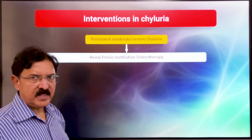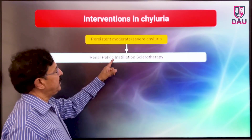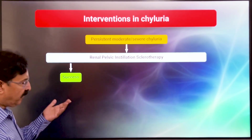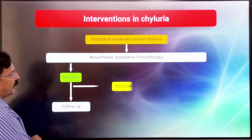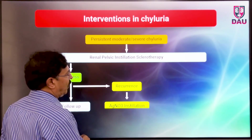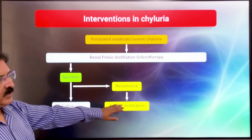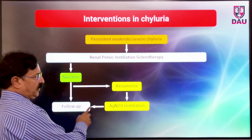The first intervention we do in all patients is what is called renal pelvic instillation sclerotherapy. If we find success, as we do in a large number of patients, the patient is put on follow-up. If there is a recurrence, which is common, the patient requires another session of renal pelvic instillation sclerotherapy — we use silver nitrate — and then follow-up of this patient.